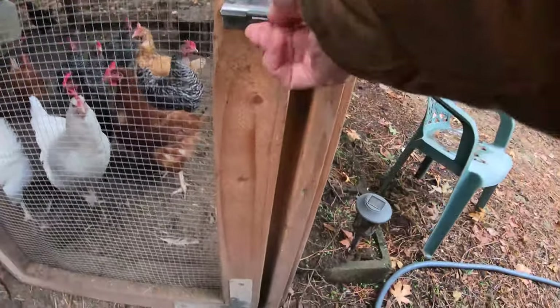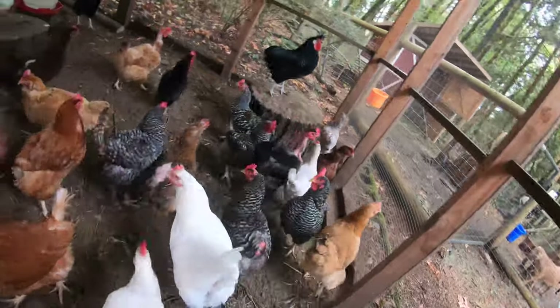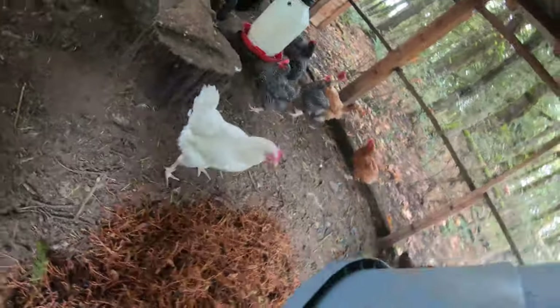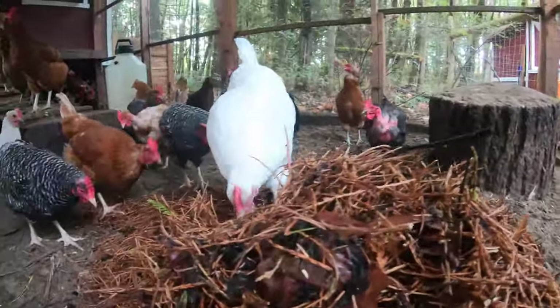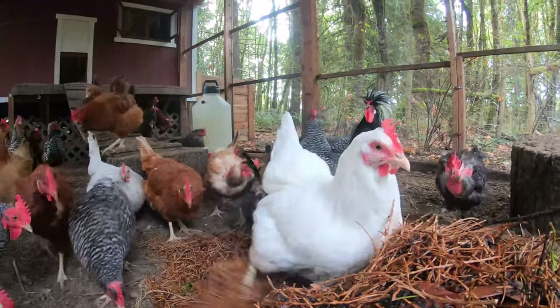You've seen me using this before in our chicken run. Lately, I have been heaping this into our chicken run on a daily basis, but there's just too much of it out here for me to use that way.